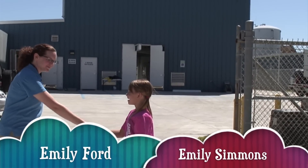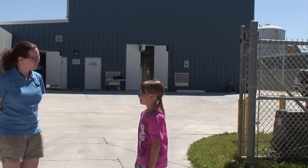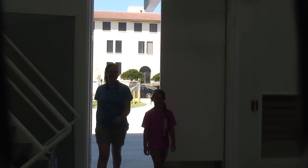Hi, I'm Emily Ford. Very nice to meet you. I'm Emily Simmons. Welcome to the Texas Marine Mammal Stranding Network facility. Let's go inside and check it out. So this place is awesome — tell me what you do here.